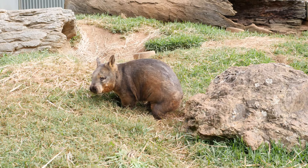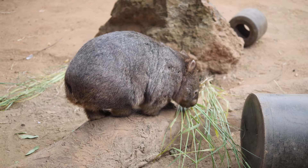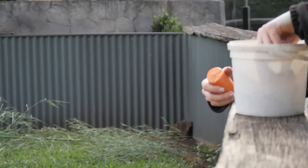For our wombats, there are lots of different things that we can do for enrichment. Food-based enrichment works quite well, so we do like to vary their food as much as we can. They will get a variety of different browse. They'll get bamboo, which they do quite enjoy, as well as a variety of different types of grasses, which we add into their diet.